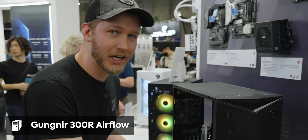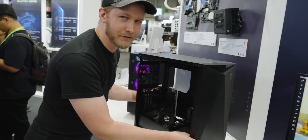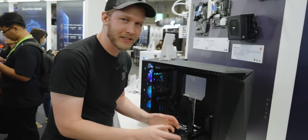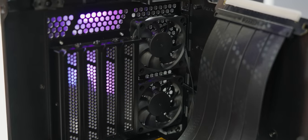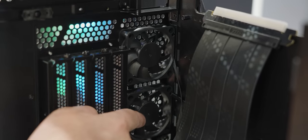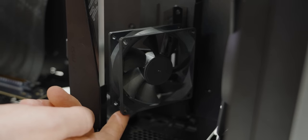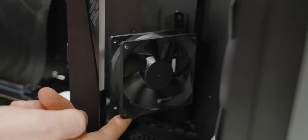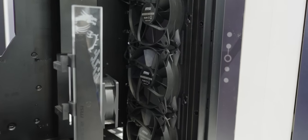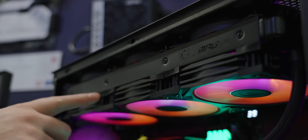Up next, we've got the Gunyer 300R Airflow, and this is so cool. In the past, if you wanted a vertical GPU it looks great, but you'd be compromising on performance. Here, though, they have two 60-millimeter fans in the back to draw air across your SSD and the back of your GPU when it's vertical, plus a little 80-millimeter fan to aim airflow where you want it. You also have three 120-millimeter fans in the front — or 140s if you want — and enough space up top to do push-pull configs with a radiator.